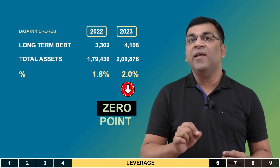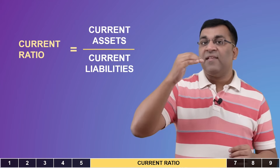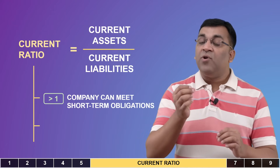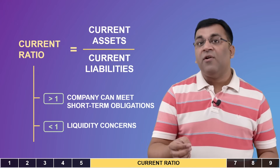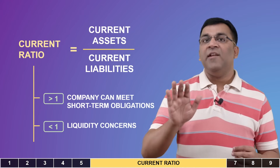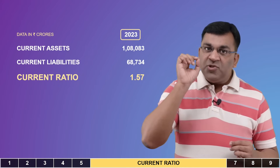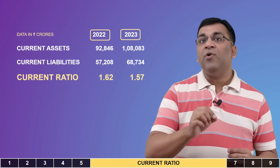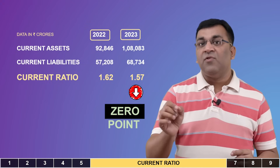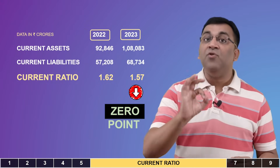The current ratio is calculated by dividing current assets by current liabilities. A number greater than one means the company can cover its short-term obligations; below one raises liquidity concerns. Coal India has a current ratio of 1.57, which is a good sign, but Piotrowski requires an improvement in the current ratio compared to the previous year. Since the current year's number is lower than the preceding year, Coal India gets zero for this variable.